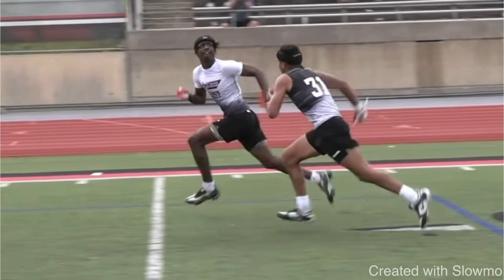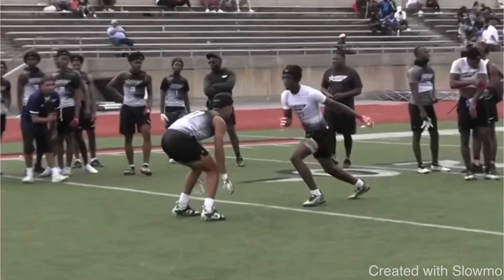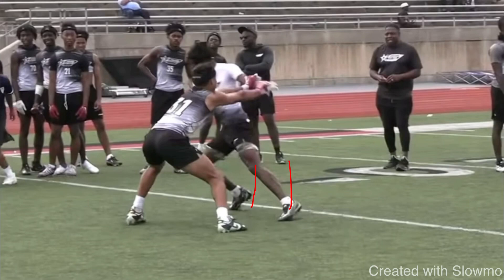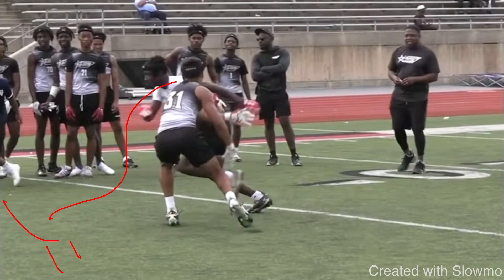Is stacking just for a fade? No — it's for any route. We want to stack because if I stack over the top, I've got a two-way go situation. I could go inside or outside. Say the DB is inside shade press and you have to run a post route — you attack him inside, swat his hands, take the outside release, stack over the top, and give a hard fake to the outside before breaking on the post. Same in reverse for an out route. Stacking should be your goal any time you face press coverage — it creates a two-way go and gives the quarterback space to fade you open on any downfield route.